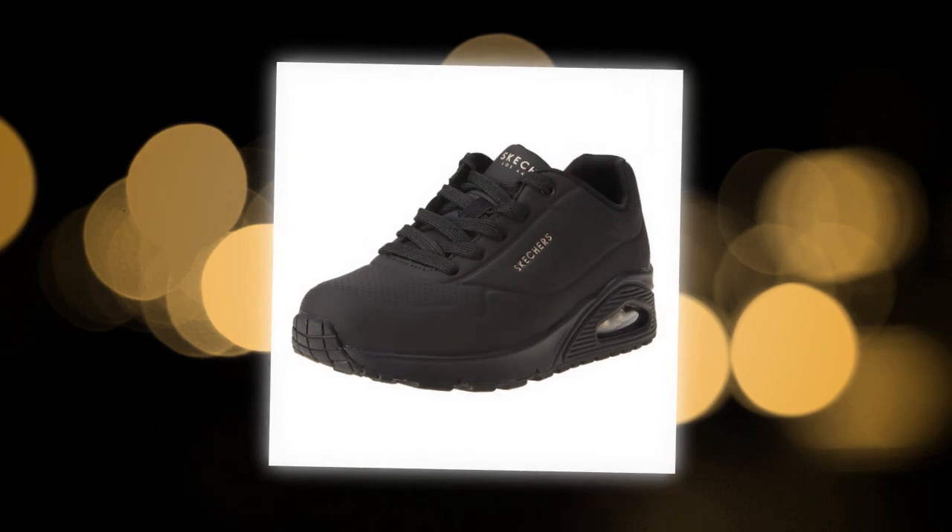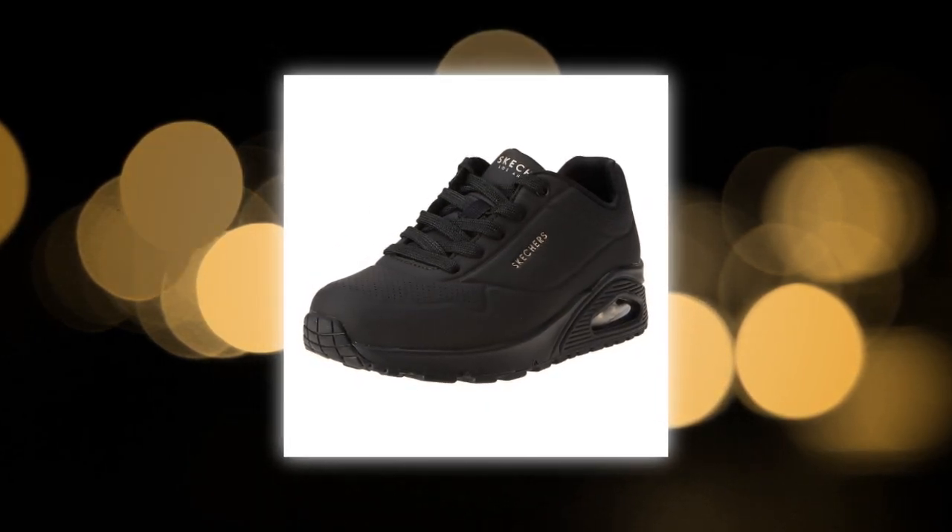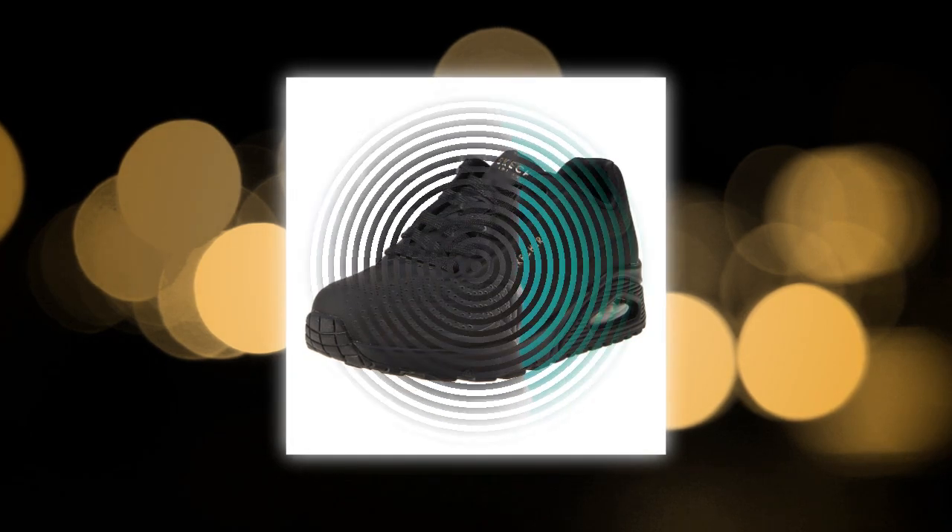If you want to buy the product, there is a link to suitablyreviews.com in the description and comments section. First go to suitablyreviews.com and then get the amazon.com link. You can buy the product from there.